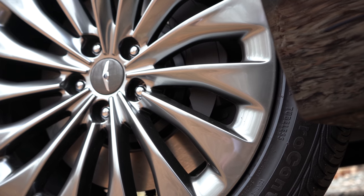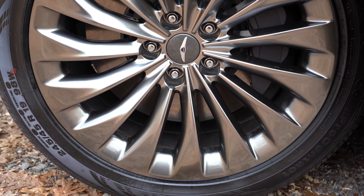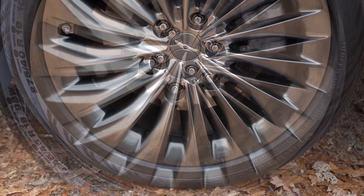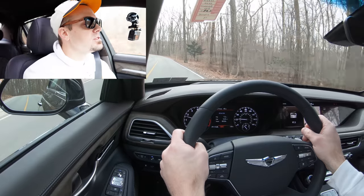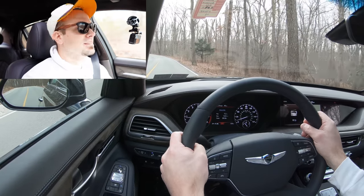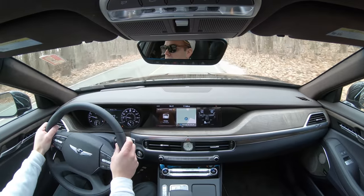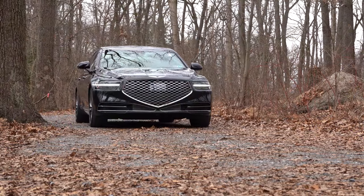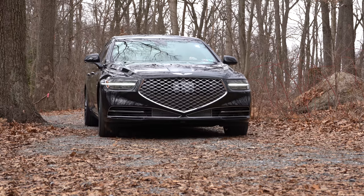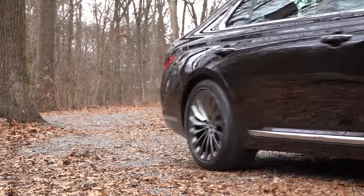Braking is equally important. Up front you'll find 14.2-inch ventilated front discs; in the back, 13.4-inch ventilated rear discs. The braking feel is excellent — certainly no issues coming to a stop and no brake pedal delay whatsoever, which is definitely a plus.